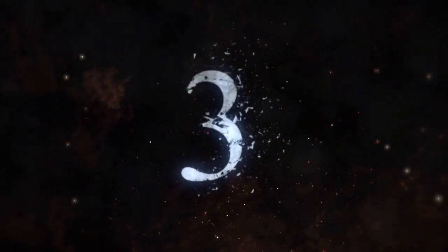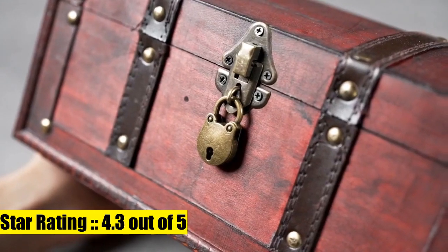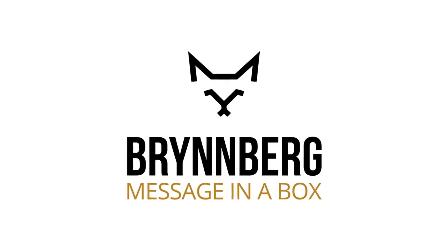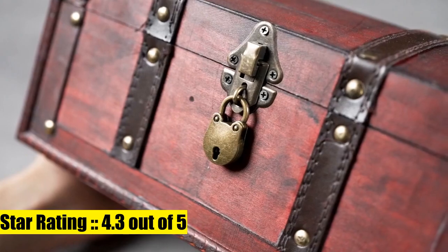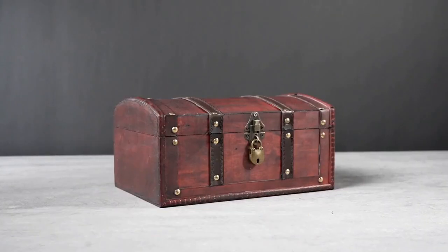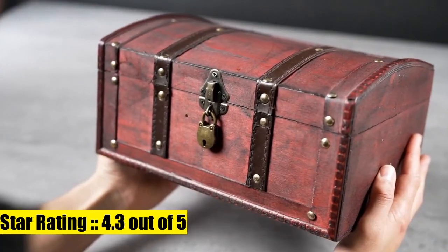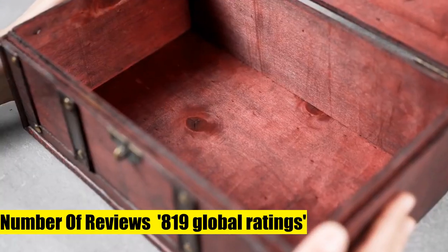Brinberg Pirate Treasure Chest Storage Box, Dallas, 15.3 by 8.7 by 11 inches. Durable wood and metal construction — forget about cheaply made storage boxes. This top-notch treasure chest is made of premium quality wood and sturdy metal, featuring a lock at the front for maximum safety. The handmade chest has a unique vintage style, slightly varying in size and colors, making it an impressive decorative element that catches everyone's attention.